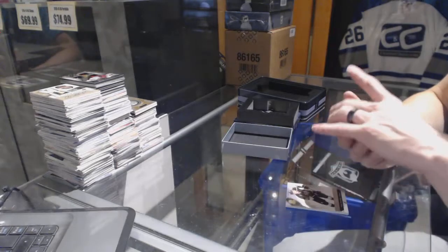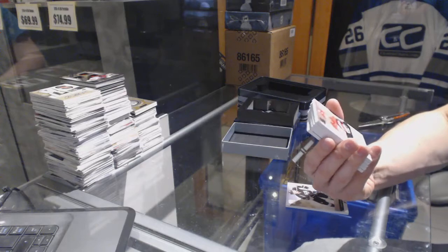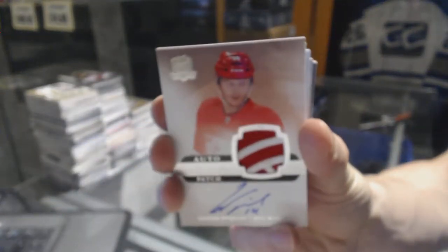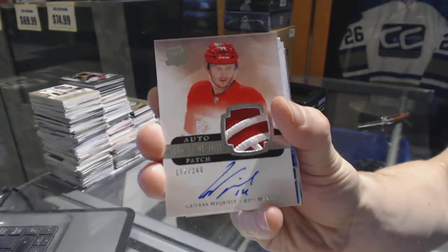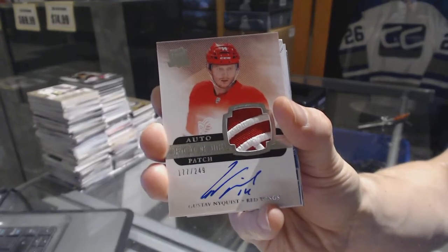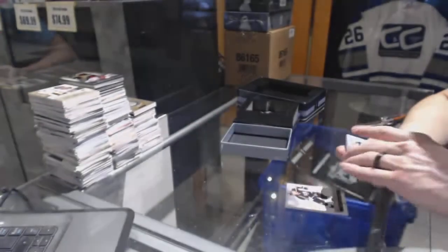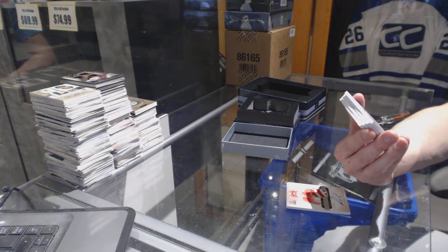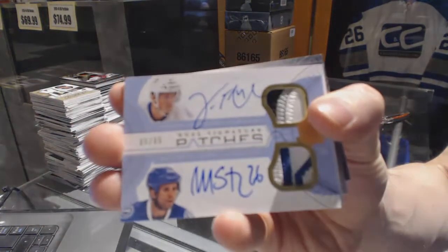Oh, filthy! We've got a rookie patch numbered 177 of 249 for the Detroit Red Wings, Gustav Nyquist — the goose is loose! We've got a dual signature patches number 35 of 35 for the Tampa Bay Lightning, Vinny Lecavalier and Martin St. Louis.